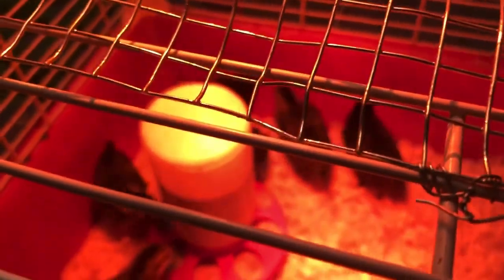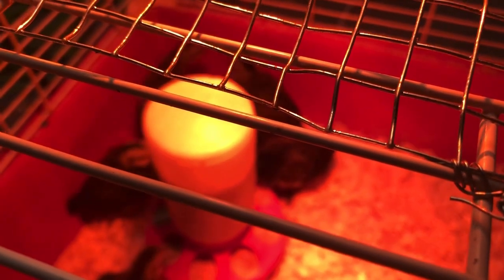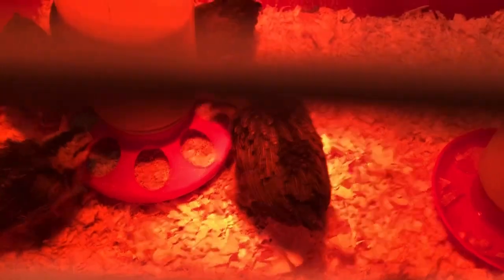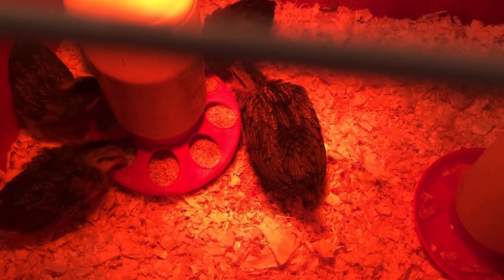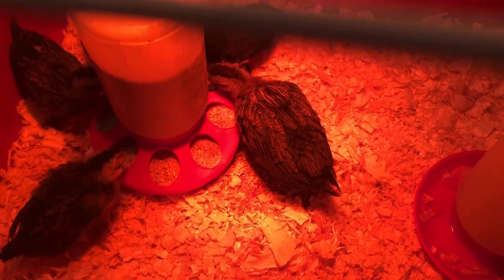I have a heat lamp there so they're warm. I keep lifting up the lamp because every couple of days we have to ease the heat on them, and it's still pretty warm in here so they're all good. We just changed the wood chips in there — everything that was in there before is going out to the compost pile.